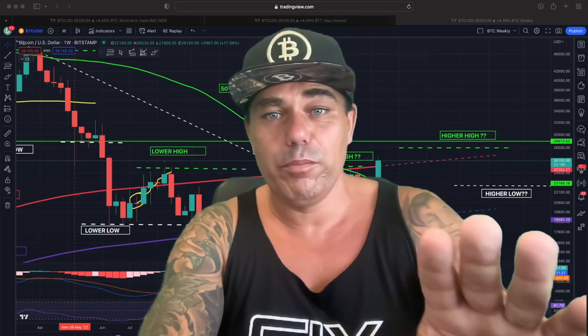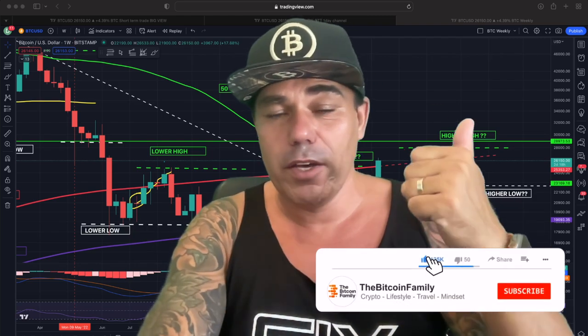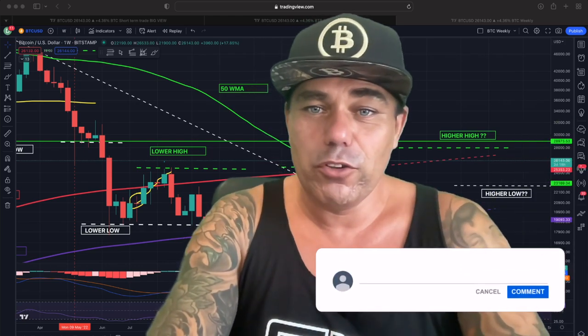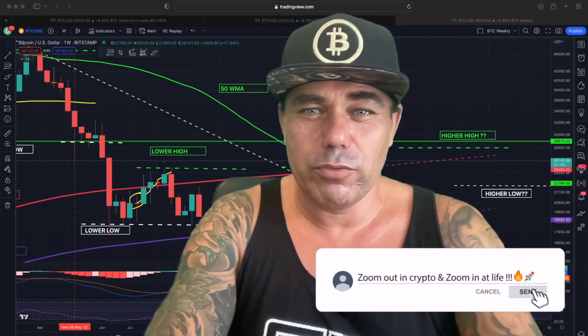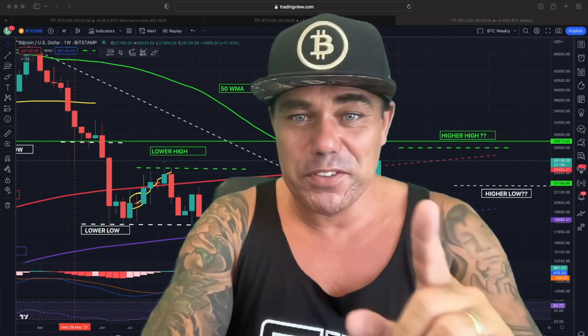That was everything for today — hope you really enjoyed the video. I wish you a very beautiful weekend, but please give the video a thumbs up, share it with your family, subscribe to the channel, hit the notification bell, and leave a comment. What do you think about these charts? My weekend plans: Friday party, Saturday party, Sunday day off. Thank you for watching — see you tomorrow!